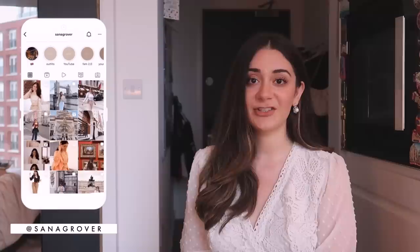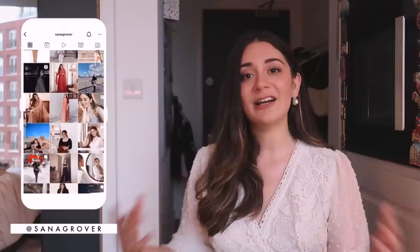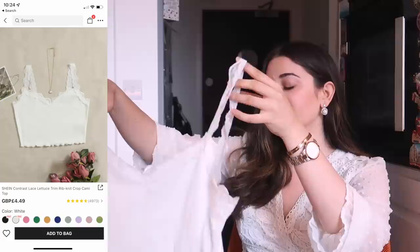Before we move on to the next one, just wanted to let you know that I post a lot of styling reels and give styling inspiration on my Instagram as well. If you haven't checked it out, my profile is Tana Grover — it's right here on the screen. I would love for you to be a part of our family on Instagram.